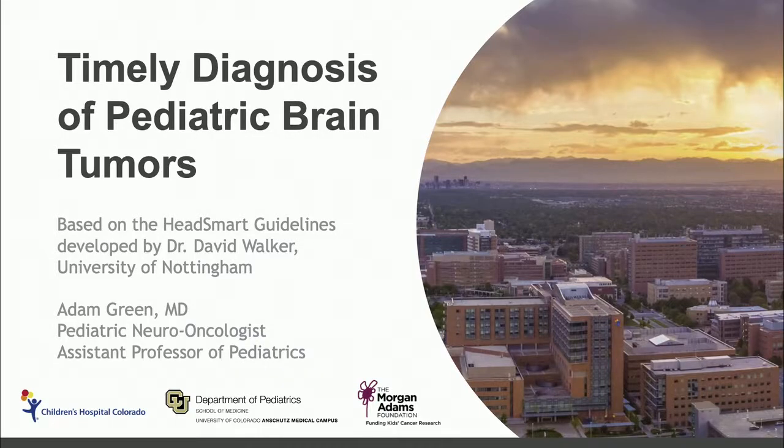This presentation today is designed to educate primary providers who take care of children in the timely diagnosis of pediatric brain tumors. This program is based on the HeadSmart initiative, which was developed by another pediatric neuro-oncologist, Dr. David Walker, at the University of Nottingham in the UK.